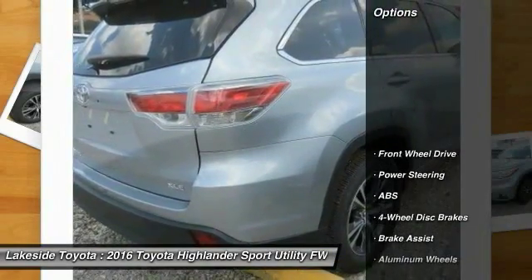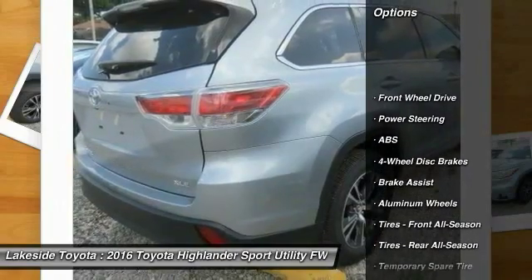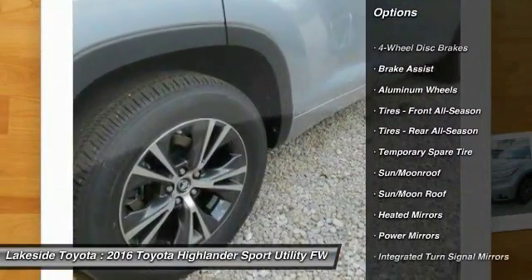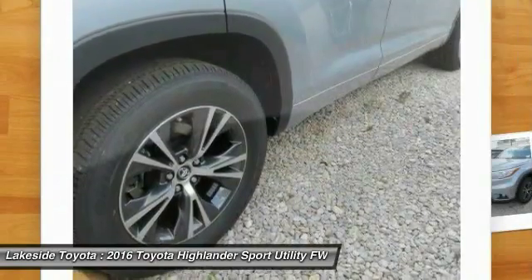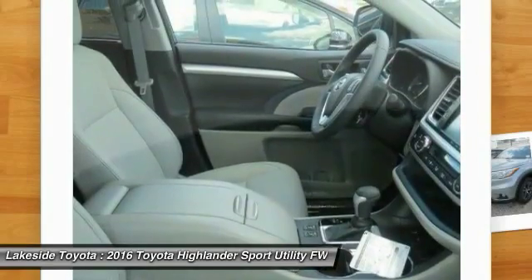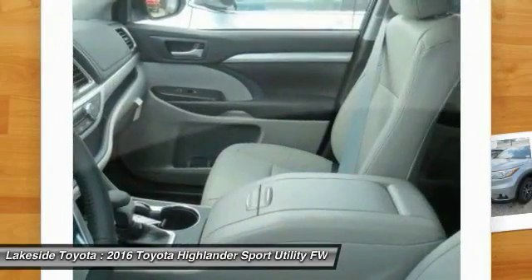Here are some of this vehicle's great options: stability control, traction control, keyless entry, navigation system, anti-lock braking system, power lift gate, steering wheel audio controls, backup camera, moonroof, and leather-wrapped steering wheel.